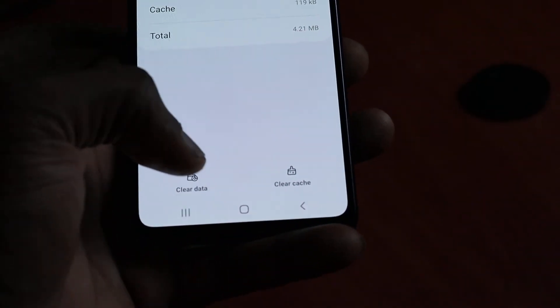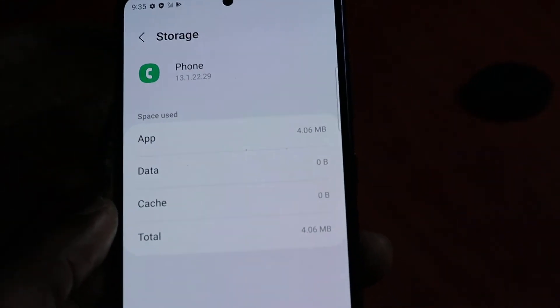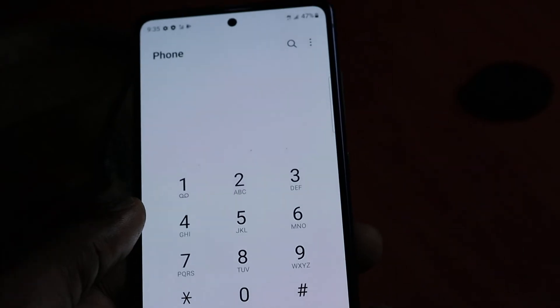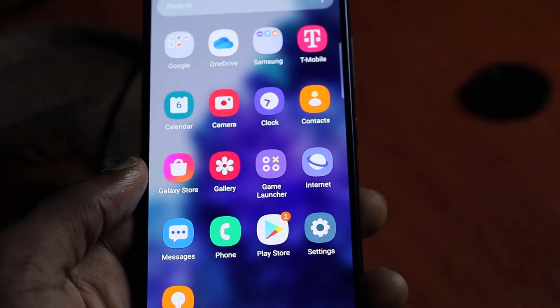You want to clear the data. Clear the data and, as you can see, the data is cleared. The problem should be fixed and you should be able to make calls. Let me know in the comment section if this was helpful to you. My name is Lens — do like, share, and subscribe.